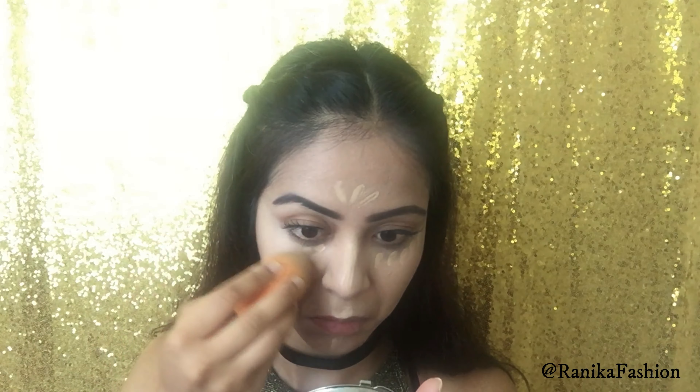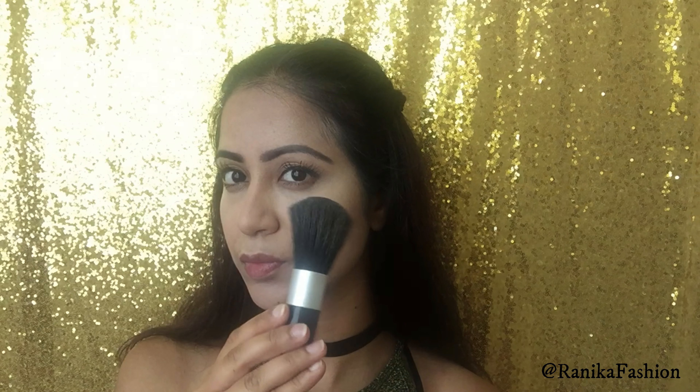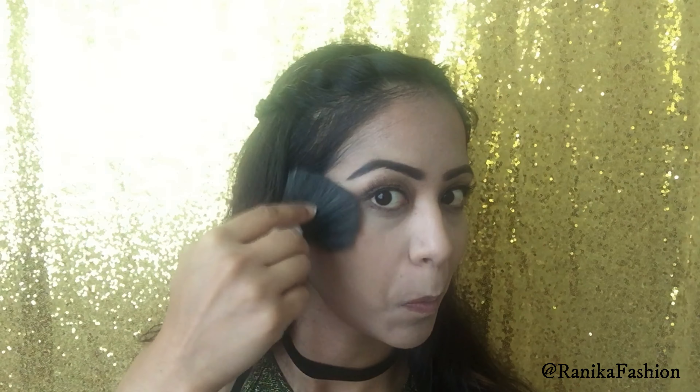I went back in with my Fit Me Concealer by Maybelline as I felt the shade on the stick just wasn't bright enough. I also went over the contour lines as the shade was very cool and I wanted to deepen the colour and intensity of the shadows. Then for bronzer I used the Revolution Ultra Sculpt and Contour Kit in the Ultra Light to Medium palette, using the shimmery bronze shade on the areas I had previously contoured. This kept the overall look very neutral and calm but warm and autumny.